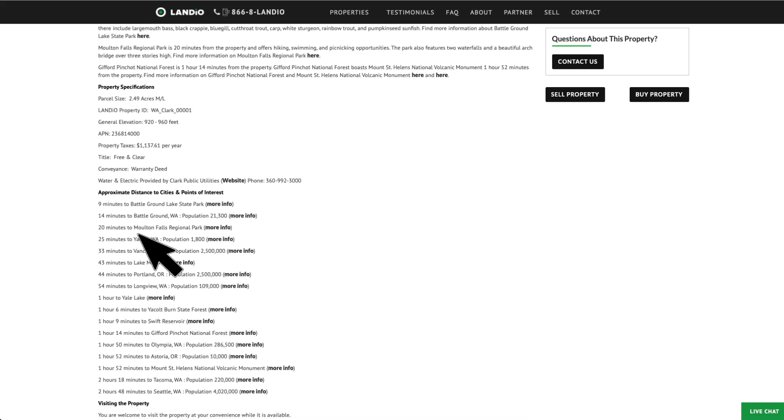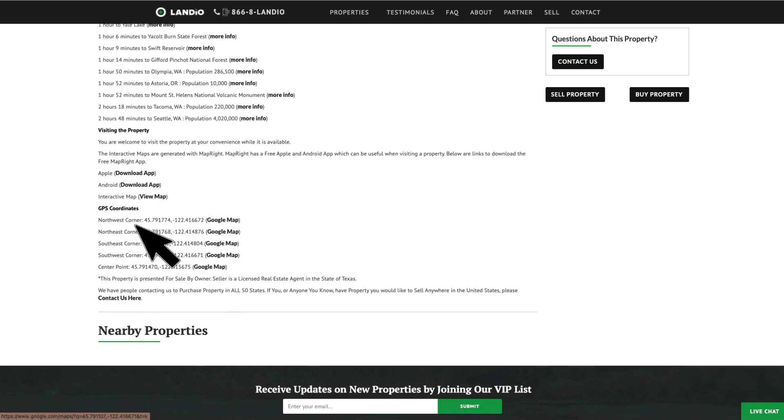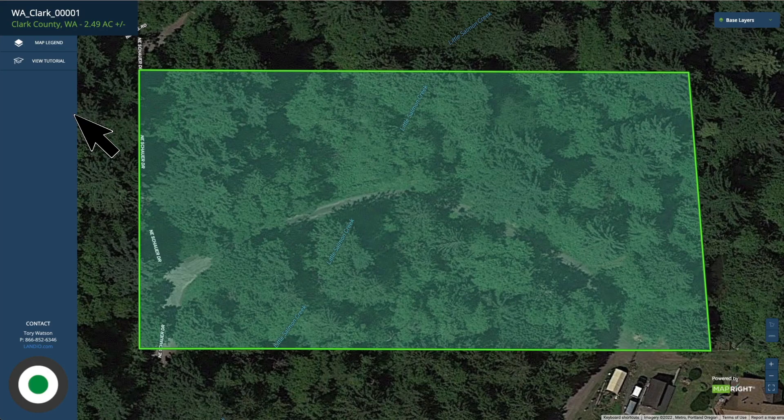Scroll down and we have the nearby points of interest along with links where you can find more information about those locations, GPS coordinates, and links where you can open those on a Google map. If you'd like to view the interactive map, you can click here or go up to the top and click that map button. To view the interactive map in full screen, just click view full screen — that will open up the interactive map in a new tab.